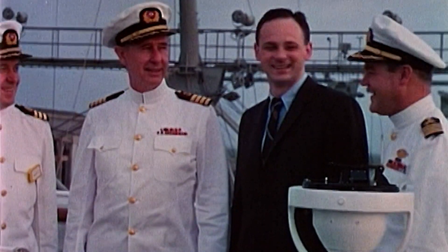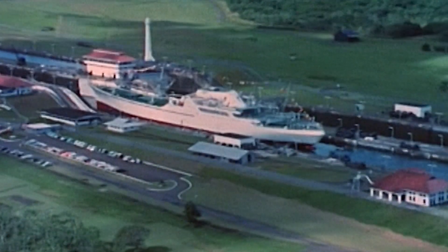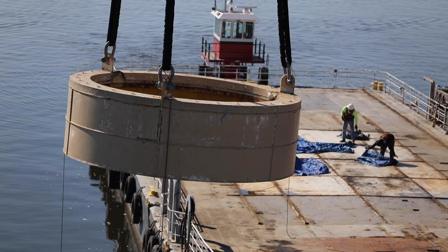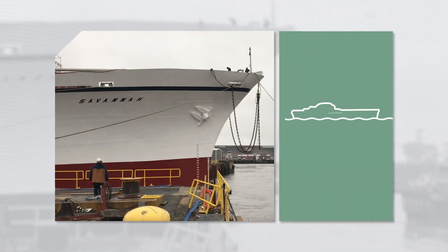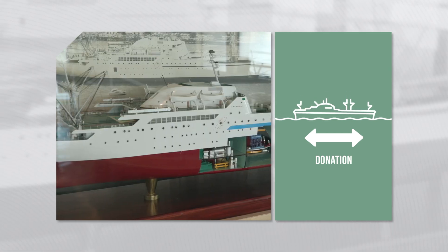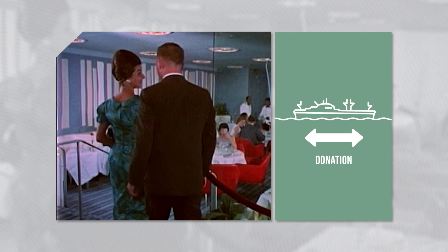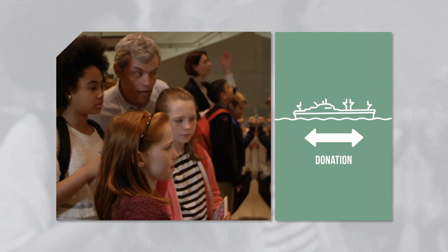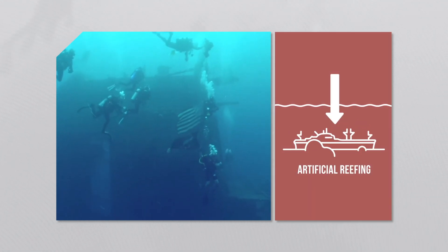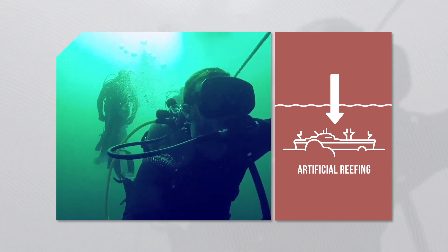Due to the historic significance of the Savannah, the Maritime Administration will seek public interest to determine responsible future disposition options for the ship. One option is ship donation — through which a qualified organization may choose to establish the Savannah as a museum, honoring the history of the ship and preserving it for the education and enjoyment of future generations.